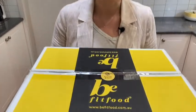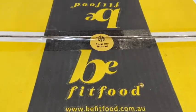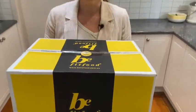Hey there, Sarah from Sarah Appleford Nutrition here with a review on the meal provider Be Fit Food. I just got this order delivered to my doorstep and I'm really excited to check it out, so let's open it up and see what's inside.